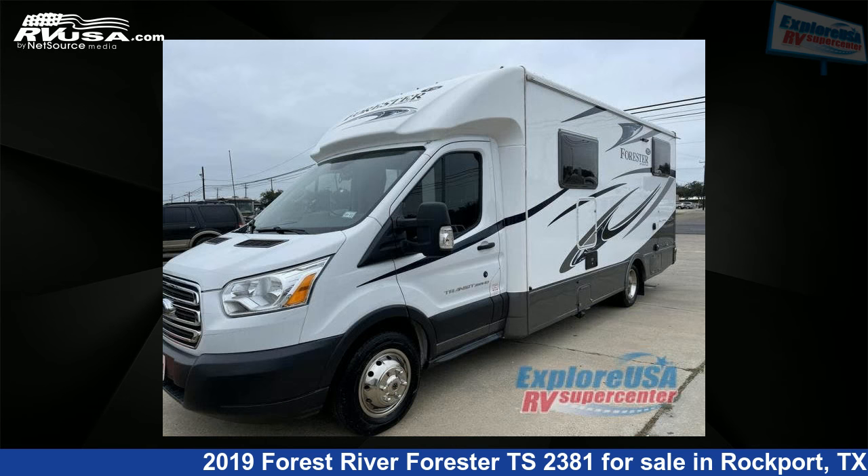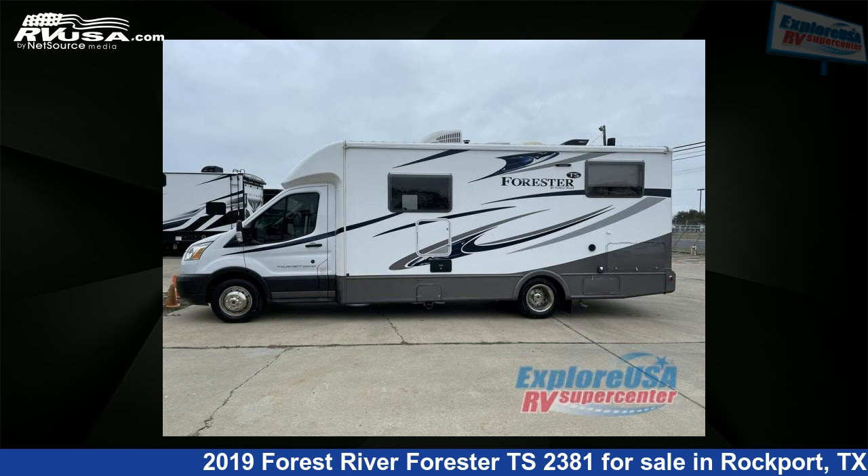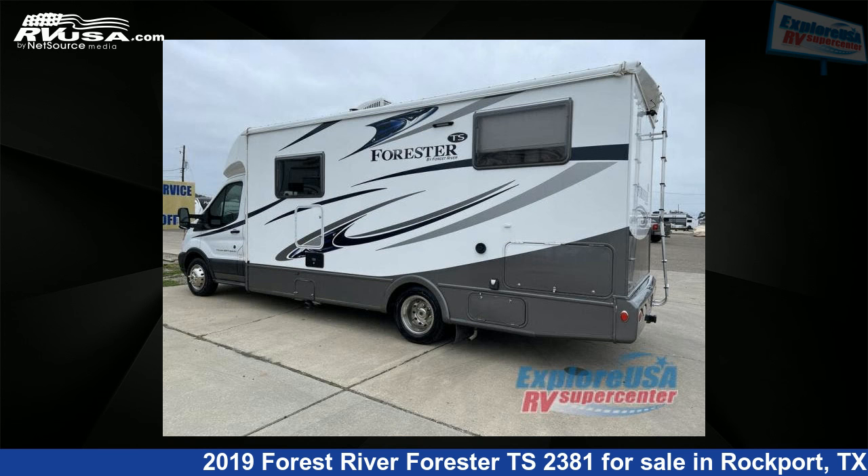This used Forest River is 25 feet 0 inches in length and features sleeps 2, and 35 gallons freshwater capacity. This 2019 Forest River Forester TS2381 is built on a Ford Transit chassis.